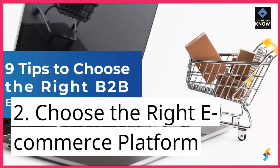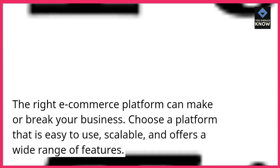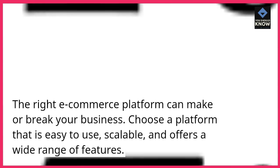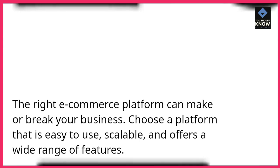2. Choose the right e-commerce platform. The right e-commerce platform can make or break your business. Choose a platform that is easy to use, scalable, and offers a wide range of features.